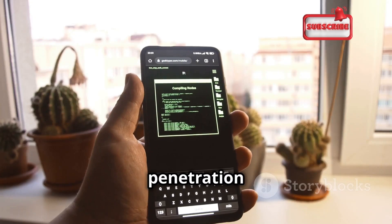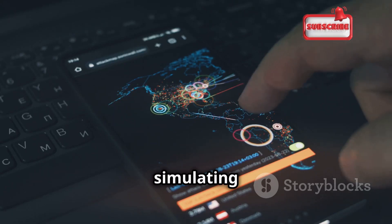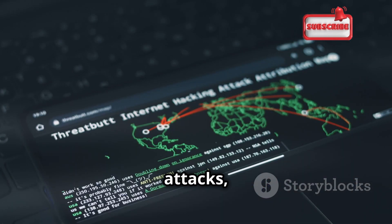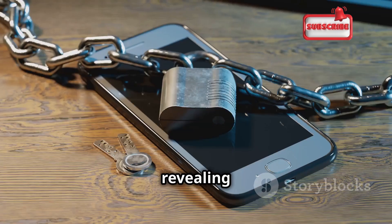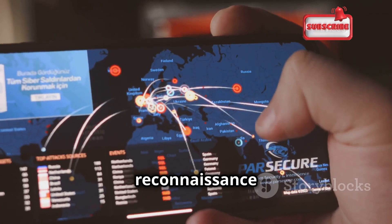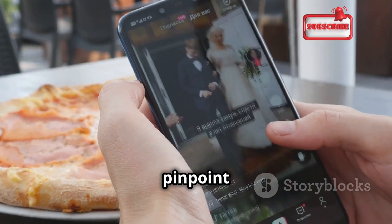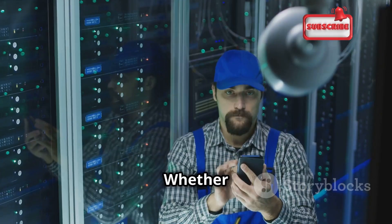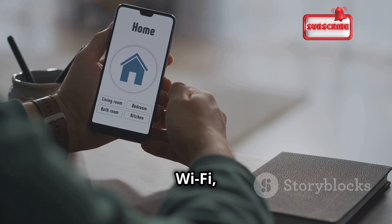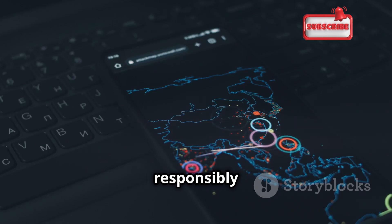Next up is zANTI, a mobile penetration testing toolkit that's like having a security lab in your pocket. This app simulates real-world attacks to identify vulnerabilities in your network, unleashing attacks from man-in-the-middle to password cracking to reveal weaknesses you can then patch. It also offers network scanning and reconnaissance tools to map connected devices, identify operating systems, and pinpoint open ports. Whether you're a network administrator or just curious about your home Wi-Fi security, zANTI is an essential tool — use it responsibly and ethically.